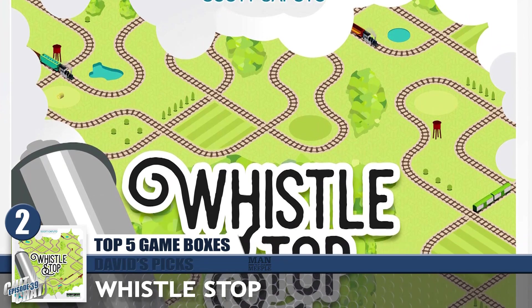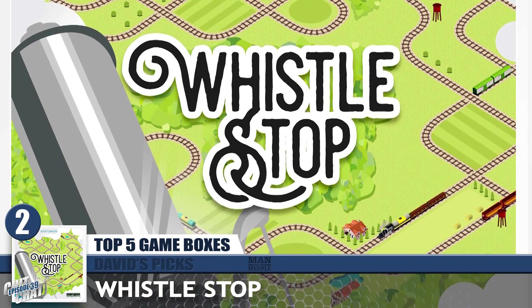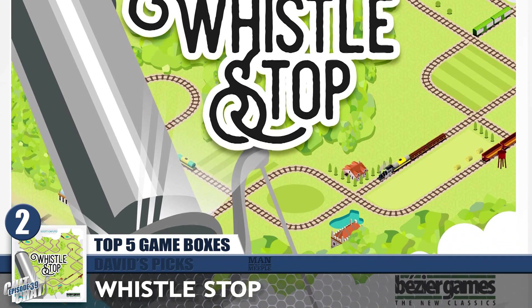My number 2 is Whistle Stop. I remember when it first came out we looked at it and it was very different at the time — very clean design — and something I felt was reminiscent of an app, like some sort of mobile game. Although it wasn't stark white, it just had that Apple thing going on — really fresh colors and crisp compared to a lot of board games on the market. It's a really interesting thing to look at — there's a lot of detail there and it's just a clean, appealing box.